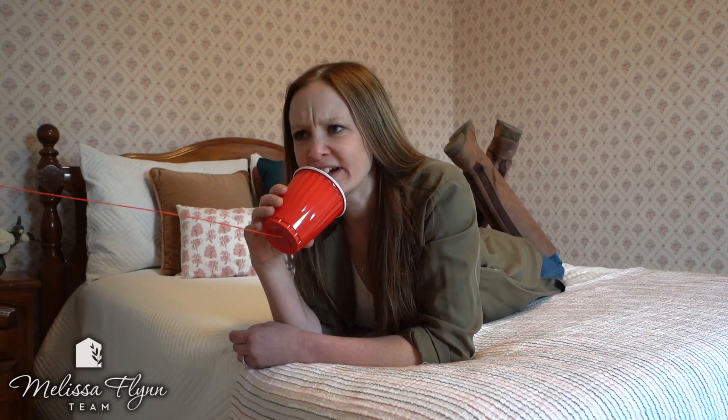Hello, are you still there? Oh good. The second level on this home has three great sized bedrooms and a full washroom.